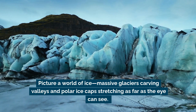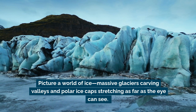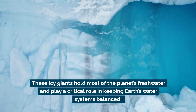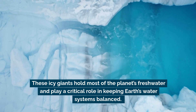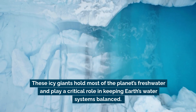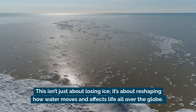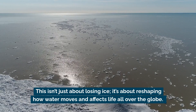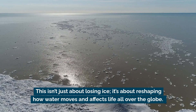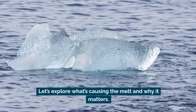Picture a world of ice. Massive glaciers carving valleys and polar ice caps stretching as far as the eye can see. These icy giants hold most of the planet's fresh water and play a critical role in keeping Earth's water systems balanced. But they're melting, and not just a little. This isn't just about losing ice — it's about reshaping how water moves and affects life all over the globe. Let's explore what's causing the melt and why it matters.